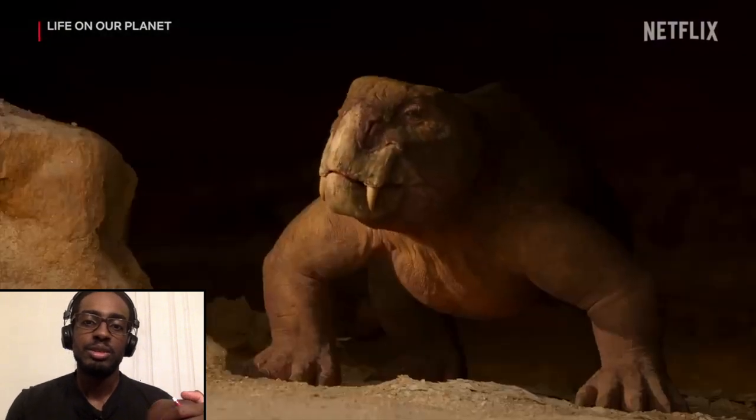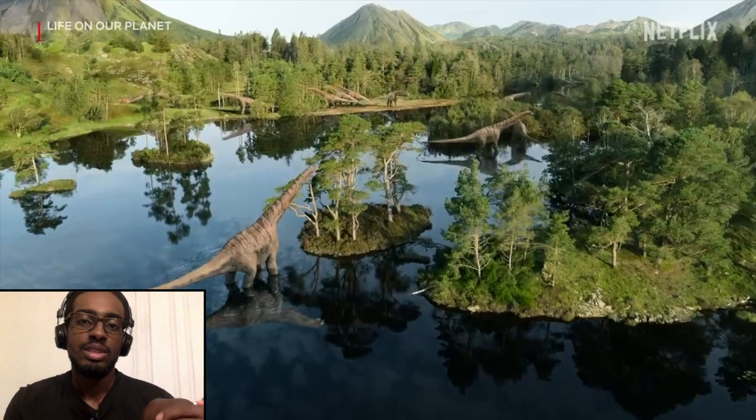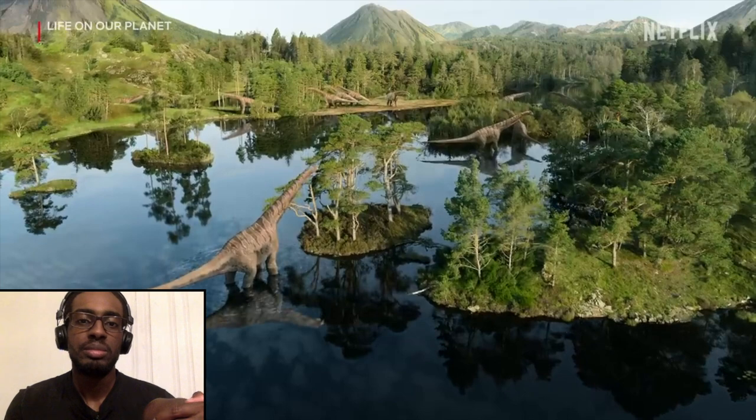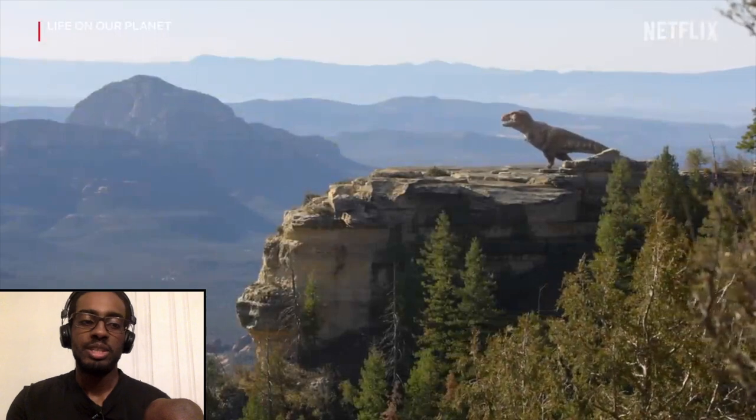Hey — Lystrosaurus, definitely Lystrosaurus. I've got nothing to say about it except he looks very happy. This is definitely an improvement over whatever version of this shot I saw before — it looks better. The sauropod postures look better too.